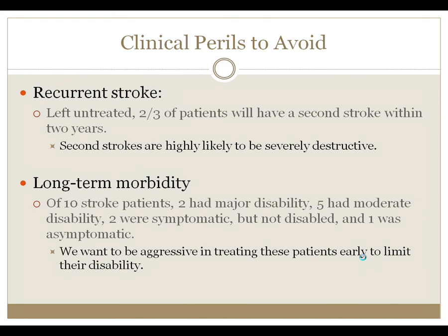Recurrent stroke and long-term morbidity are two common perils we strive to avoid. Recurrent stroke can be reduced by long-term transfusion. Hydroxyurea was thought to be useful, but the hydroxyurea trial so far is not positive. Thus, long-term transfusion is still the management of choice. Untreated, two-thirds of patients will have a second stroke, usually much more devastating. In a small series of 10 patients, two had major disability, five had moderate disability, two were symptomatic but not disabled, and only one left the hospital without some form of neurologic deficit. We want to be aggressive, intervene quickly, and begin rehab aggressively.